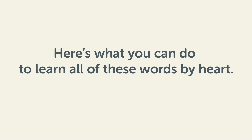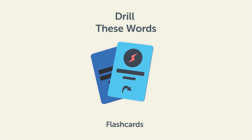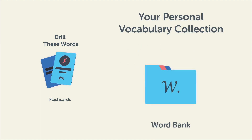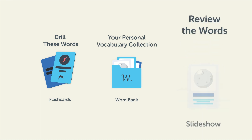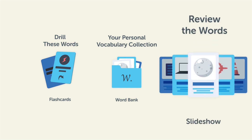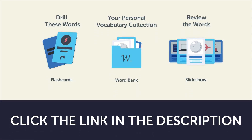Remember, here's what you can do to learn all of these words by heart. Drill these words with our spaced repetition flashcards, which will help cement these words into your long-term memory. Save them to the word bank, your personal vocabulary collection, where you can print out your own study sheets. Or review the words with our looped vocabulary slideshow, and play it until you know all of the words. Click the link in the description right now, and sign up for your free lifetime account to get these lessons and study tools.